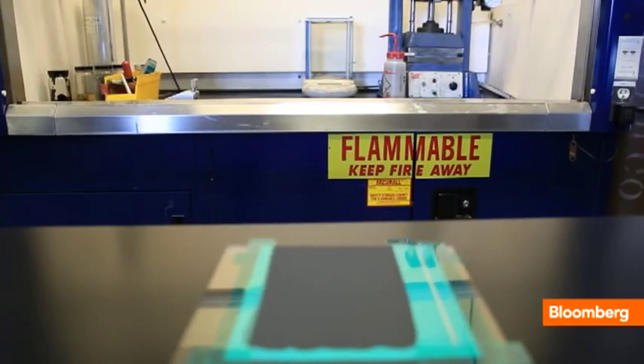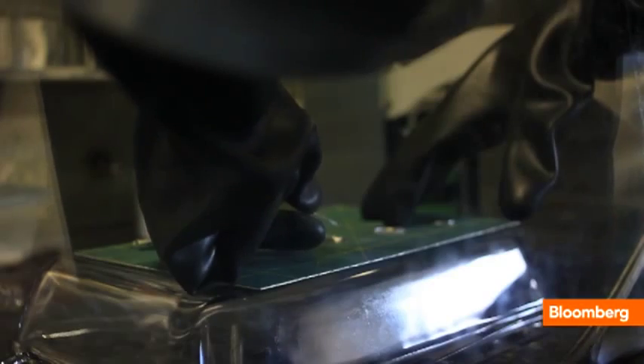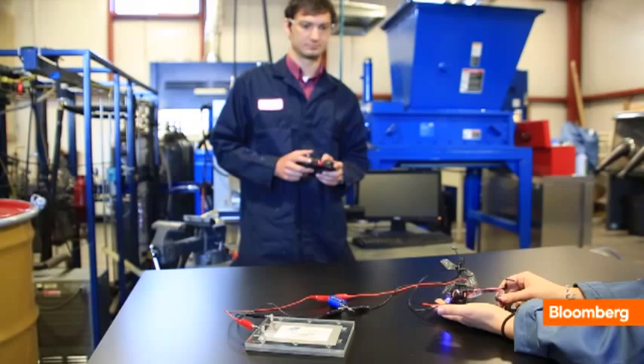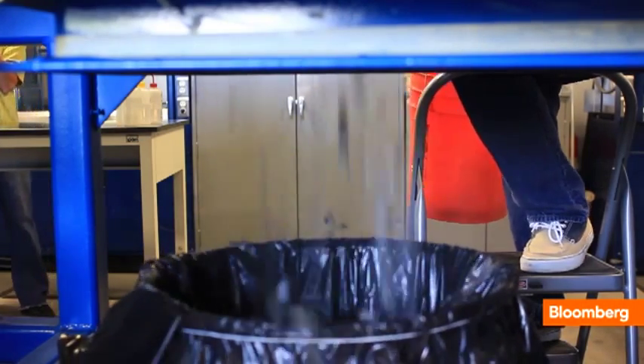The goal here is to make batteries that aren't destined for the dump. Recycling batteries, though, can be dangerous and energy intensive. So On to Technology says it's creating safe ways to harvest materials and place them back into service. You take batteries that are at their end of life, and these things can be dangerous. We take those materials and refurbish them into manufacturing grade.